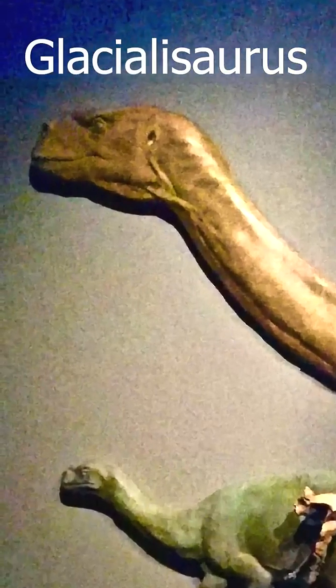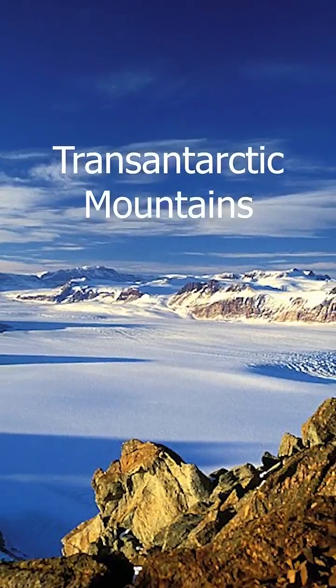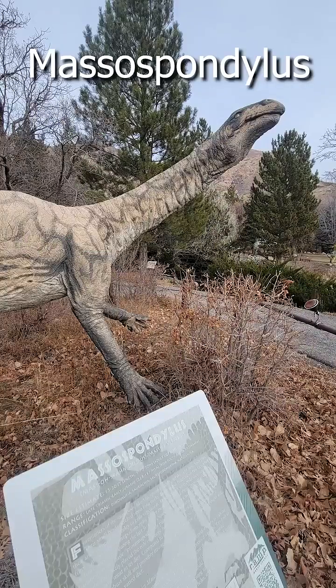Number three: Glacialosaurus is a sauropodomorph found on Mount Kirkpatrick. It's a close relative of Massospondylus.